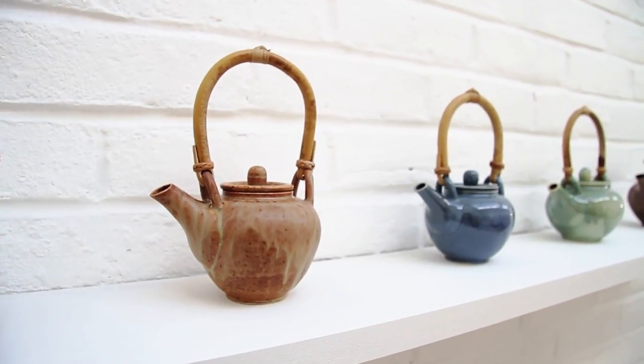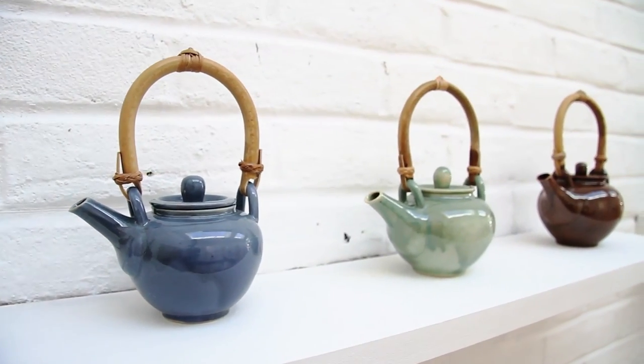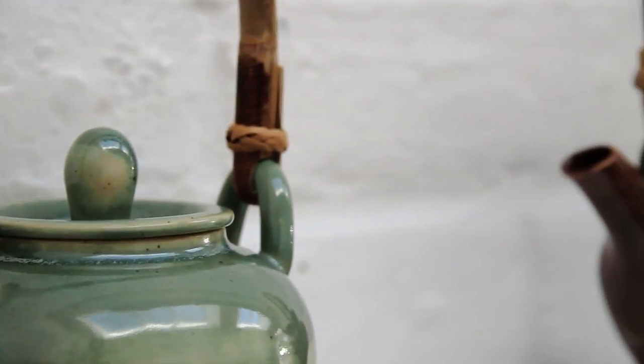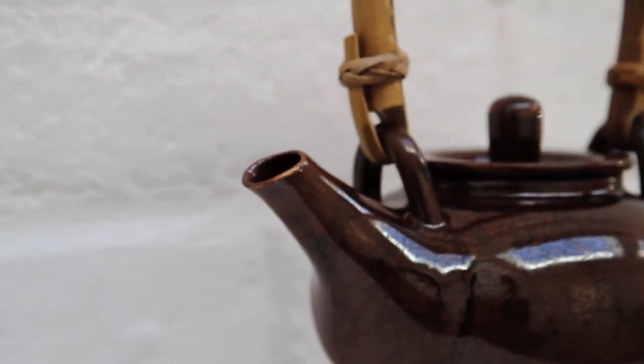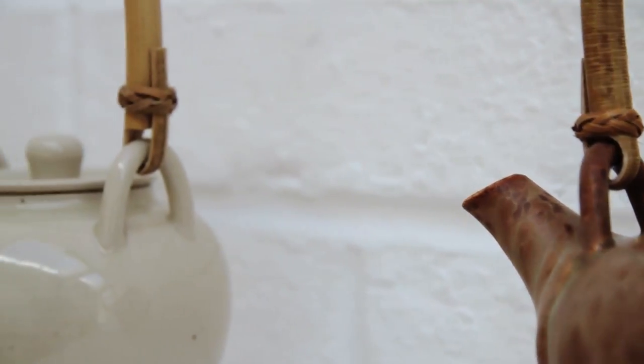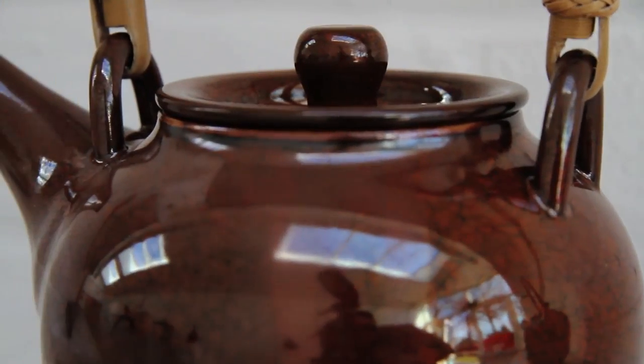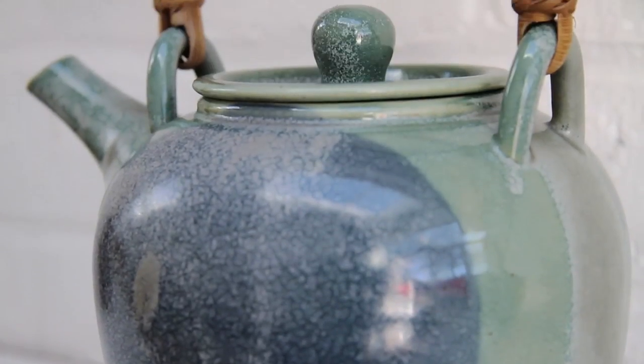The major feature of my exhibition, I suppose, will be my teapot — hence my 'Tea for Two' title. I really enjoy the challenge and rigour of making a teapot that is going to be used by somebody else, that it actually works properly. The major features of any teapot are that the spout balances with the handle and the lid.